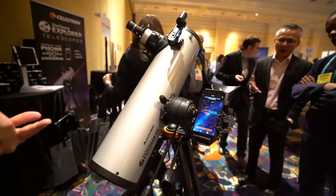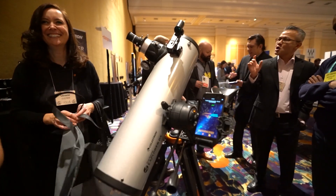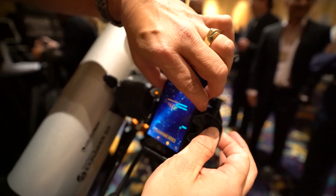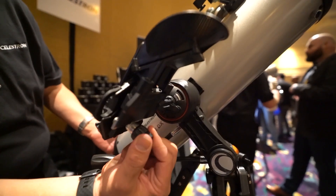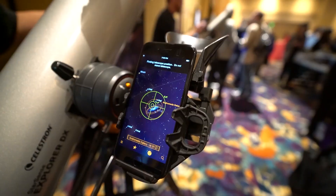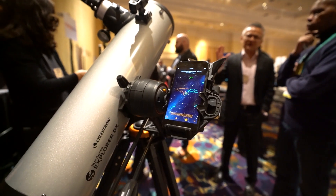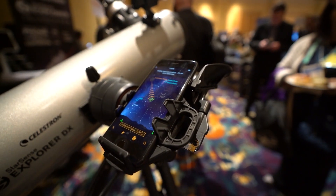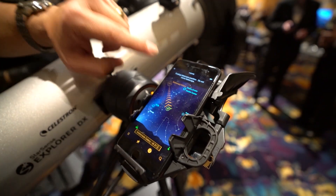Seeing a telescope at CES, I was very interested. The one I wanted to introduce today is called the Star Sense Explorer telescope. You can download the Star Sense Explorer app on iOS or Android, and it pairs with the telescope. All you do is mount your phone into the little mounting device right next to the telescope, and it automatically looks at the sky using the mirror in your camera to map out where you are and develop a sense of which direction to point the telescope. In the app it gives you a guide mapping you to exact coordinates so you can see whatever you want.